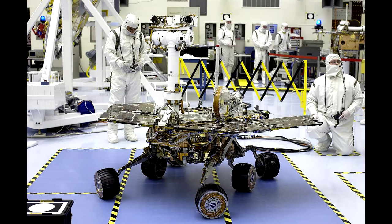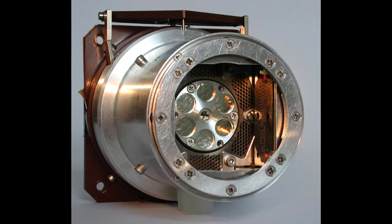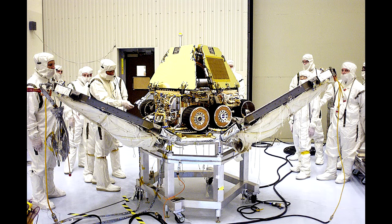Its goal was to land at Terra Meridiana on Mars and spend 90 days exploring the Martian terrain using a panoramic camera, microscopic imager, thermal emission spectrometer, Mössbauer spectrometer, alpha particle X-ray spectrometer, rock abrasion tool, magnet arrays, hazard avoidance cameras, and navigation cameras.